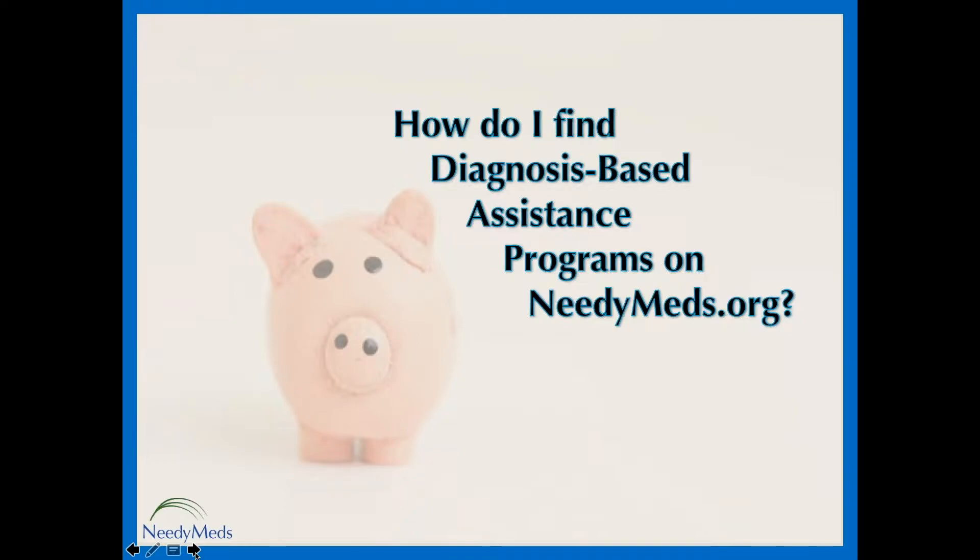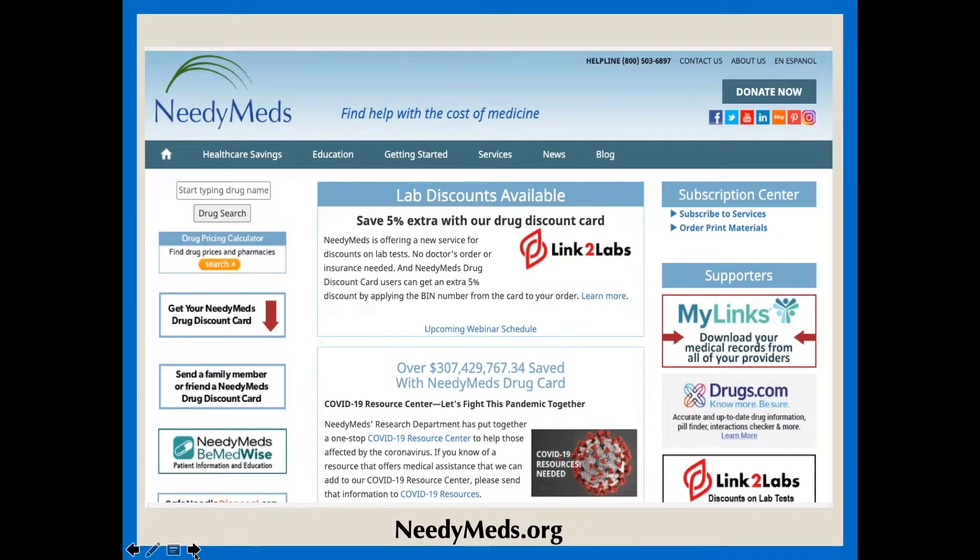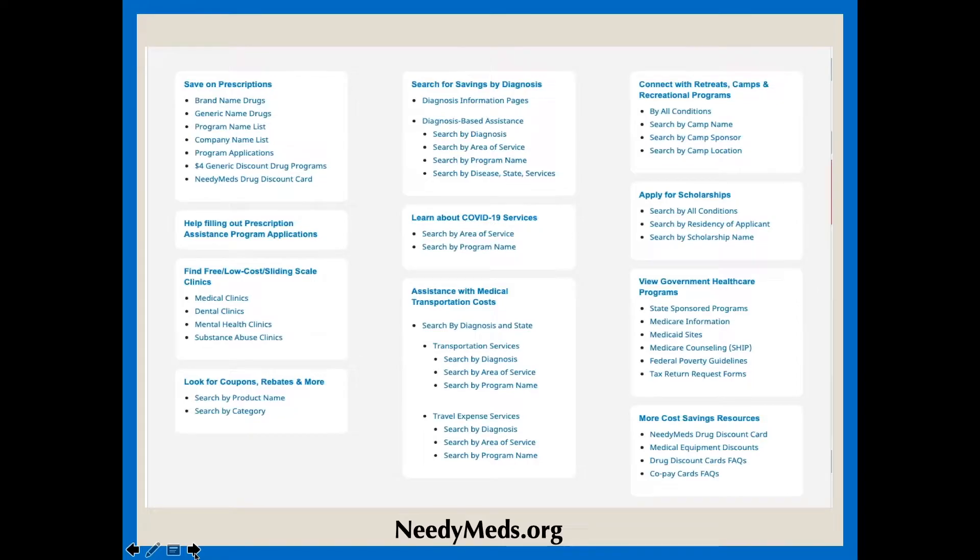How do you find diagnosis-based assistance programs on our website? Like other NeedyMeds programs, you can find diagnosis-based assistance programs by going to NeedyMeds.org and clicking on that Healthcare Savings tab. That's where a whole bunch of categories will pop up. In the top middle, the center section, you will find our link to diagnosis-based assistance programs. You can search in four ways: by the name of the diagnosis or disease, by the area of service, by the name of a program, or very specifically by diagnosis, region, and the service or health care expense covered.